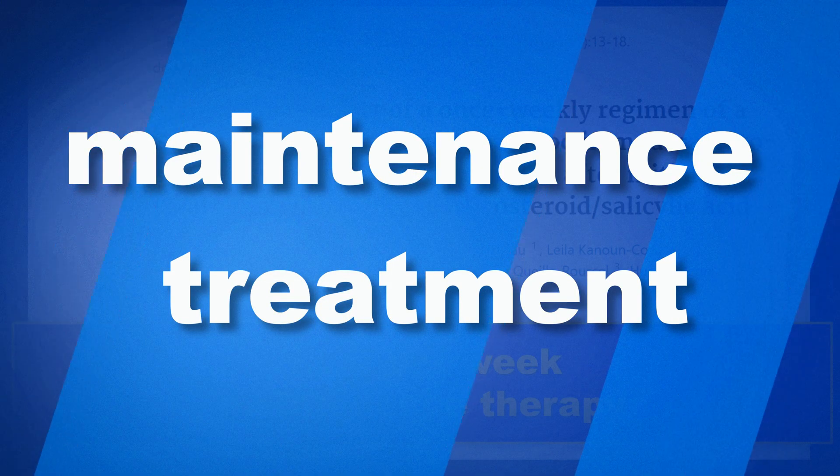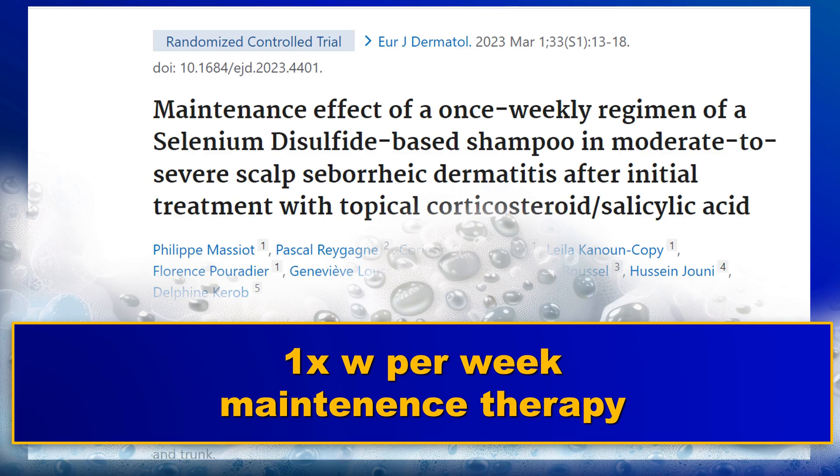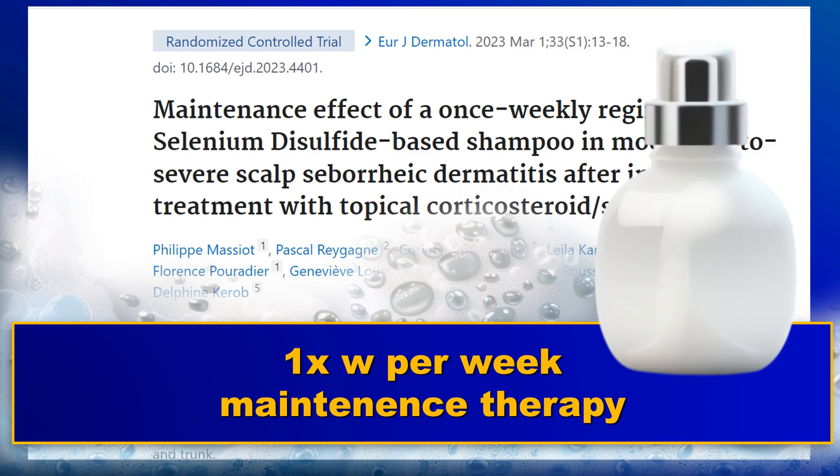After successful treatment, it is important to continue with maintenance therapy to decrease the risk of relapses. For example, an antimicrobial shampoo may be used once per week.